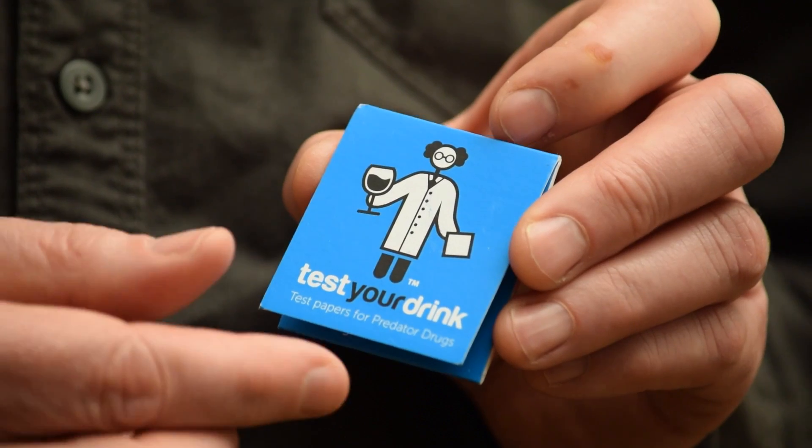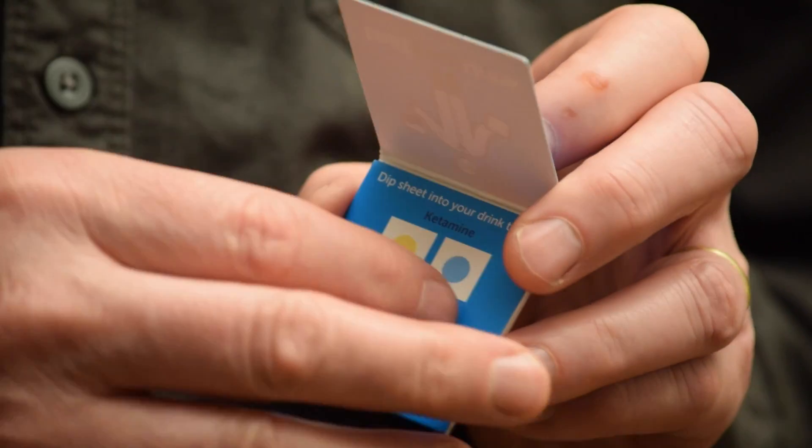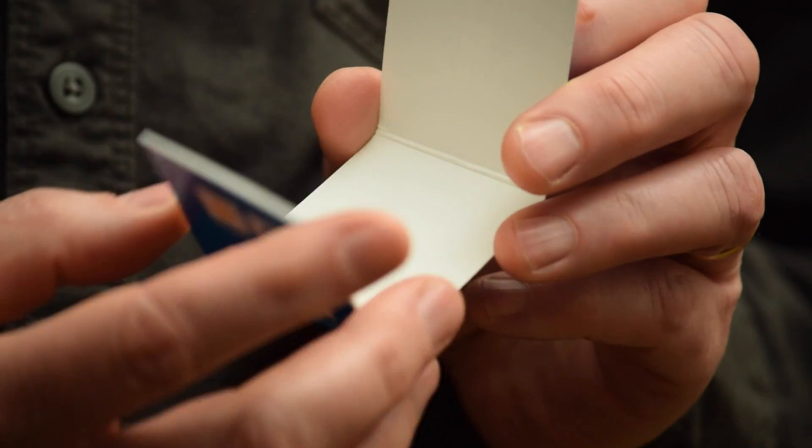Hello, my name is Gary Bates. I'm here to talk to you about Test Your Drink. Test Your Drink is a unique product used to combat drink spiking. This pocket-sized folded piece of card contains five small squares of paper which can be used to test for the predatory drugs GHB and ketamine.